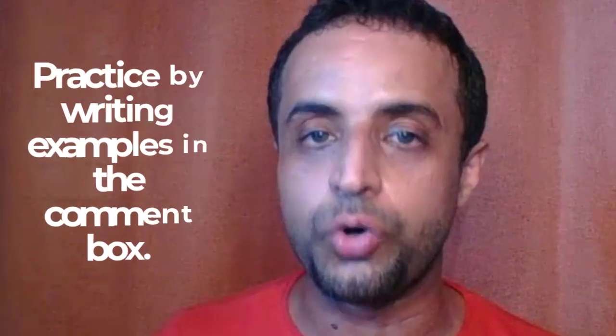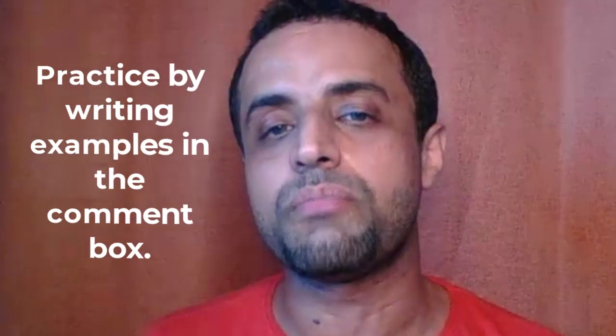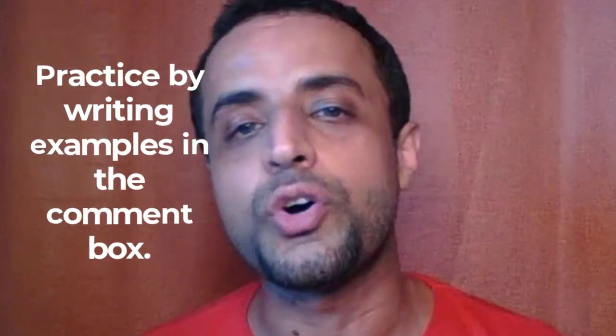So this is the present simple tense — super easy. If you know the rules and practice them, your English will be perfect. If you want to practice more, write some examples in the comment below and I'm going to give you feedback. Thank you so much and see you in the next video.